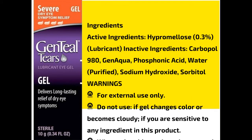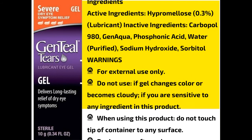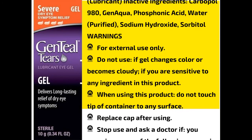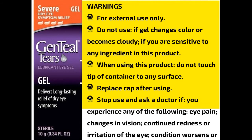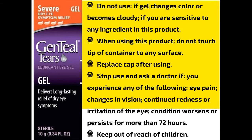Warnings: For external use only. Do not use if gel changes color or becomes cloudy, or if you are sensitive to any ingredient in this product. When using this product, do not touch tip of container to any surface. Replace cap after using.